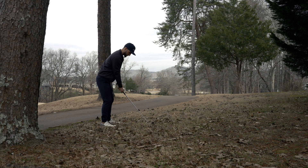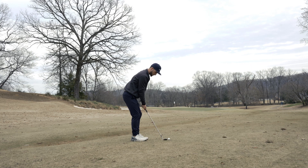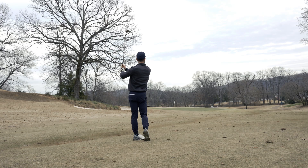On my second shot I tried to play a little cut here around this tree and I cut it just a bit too hard and ended up hitting a tree about another 50 yards down the hill. I ended up leaving myself a nice little 72-yard 60-degree lob wedge shot, and I'm pretty comfortable with that — I ended up sticking it pretty close.